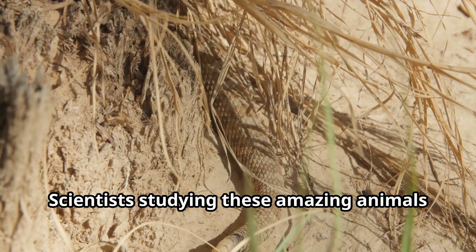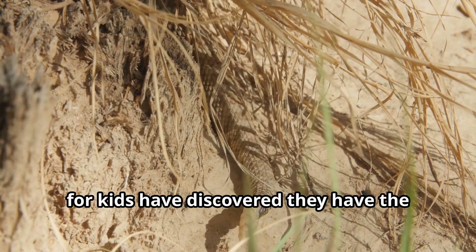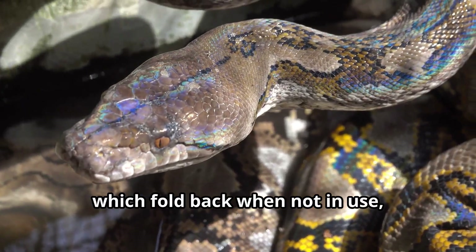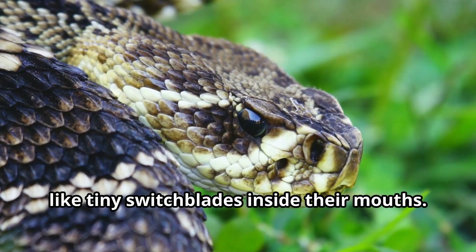Scientists studying these amazing animals have discovered they have the longest fangs of any African snake, which fold back when not in use like tiny switchblades inside their mouths.